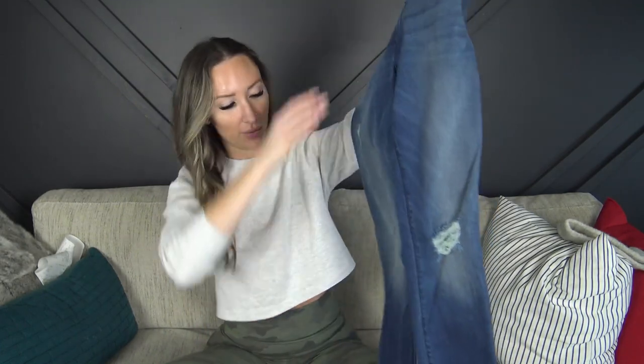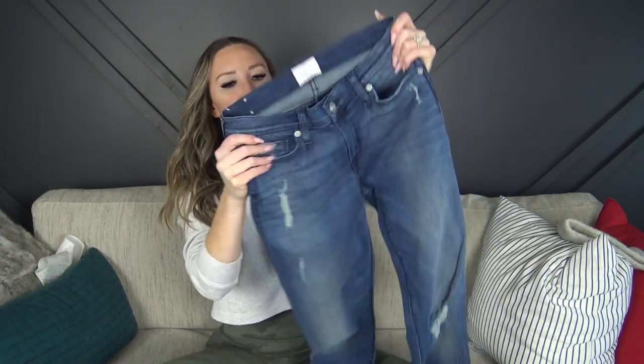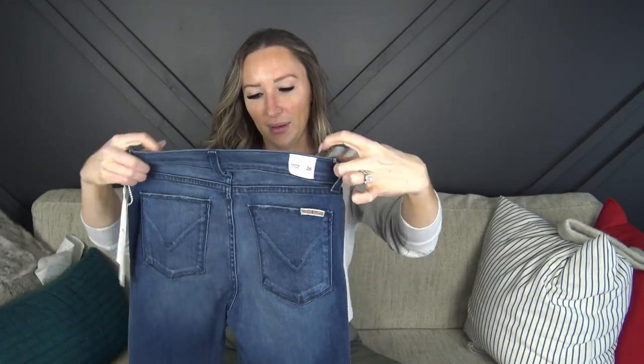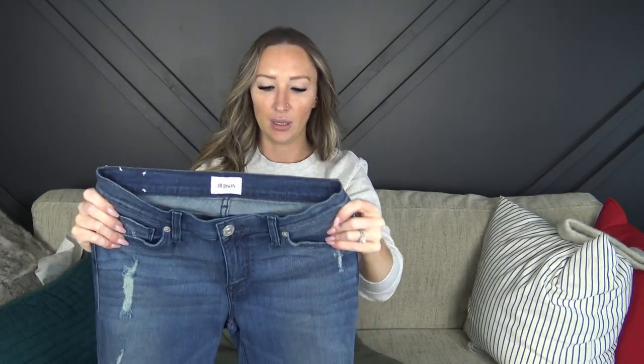The first thing I got was a pair of jeans — these are Hudson jeans. I don't own anything from this brand. They're really cute, slightly distressed, a little bit stretchy. It was so funny that they came in my size, which is 26, and they said 'Krista' on the back, so obviously I had to get them. They have distressing on the knee, they are skinny and medium rise.